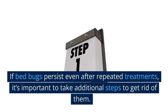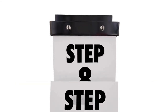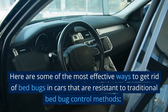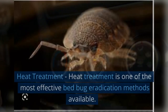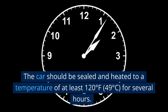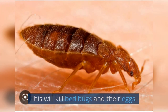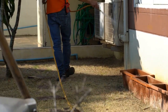What if the bed bugs remain after doing these steps? If bed bugs persist even after repeated treatments, take additional steps to get rid of them. One option is heat treatment, which is one of the most effective bed bug eradication methods available. The car should be sealed and heated to a temperature of at least 120 degrees Fahrenheit (49 degrees Celsius) for several hours to kill bed bugs and their eggs. This method is best handled by professional exterminators.